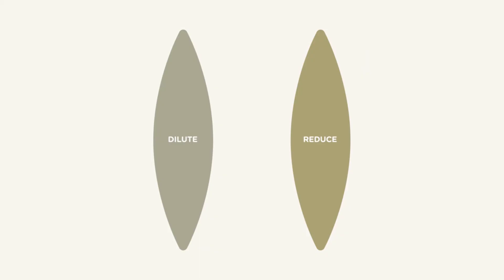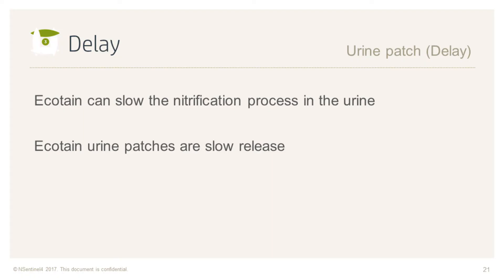Plant and Food Research studies have demonstrated that urine from Ecotain-fed animals slows the conversion to nitrate, and therefore increases the potential for plants to uptake that nitrogen. In essence, Ecotain urine patches are slow-release urine patches.